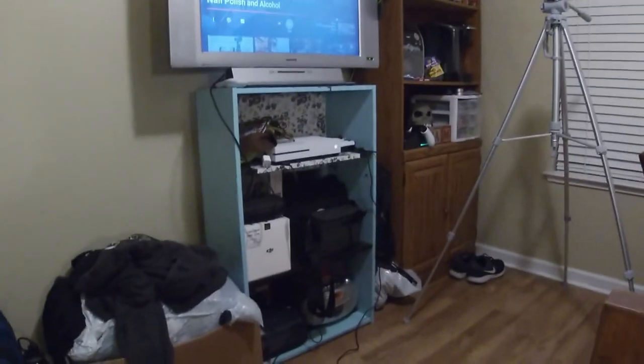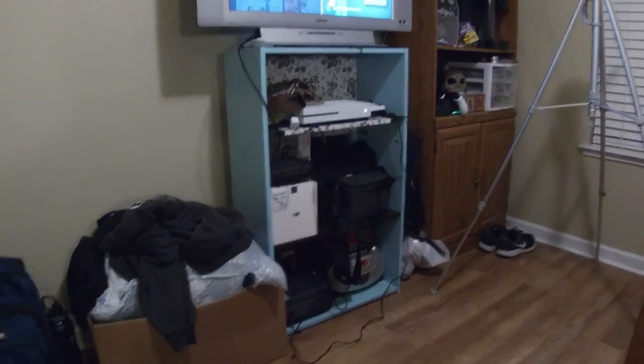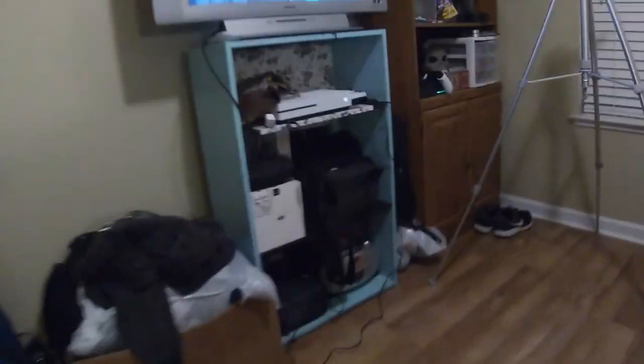This area really needs to be organized — it looks like crap. This is literally my next thing to do. This is my office — that's just my office. But over here, we have my tripod. I love my tripod. And we have a coffee machine. Yes, we have a coffee machine. I drink a lot of coffee. Don't judge me.